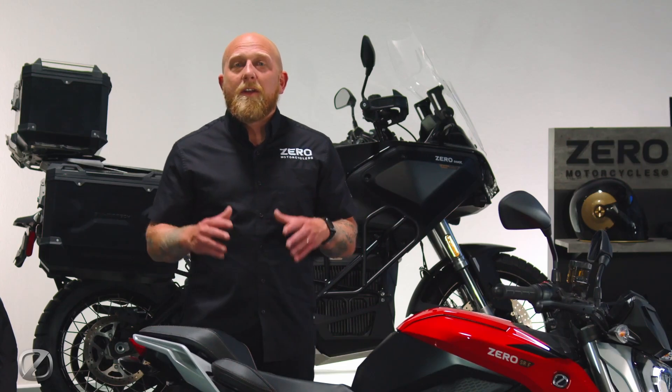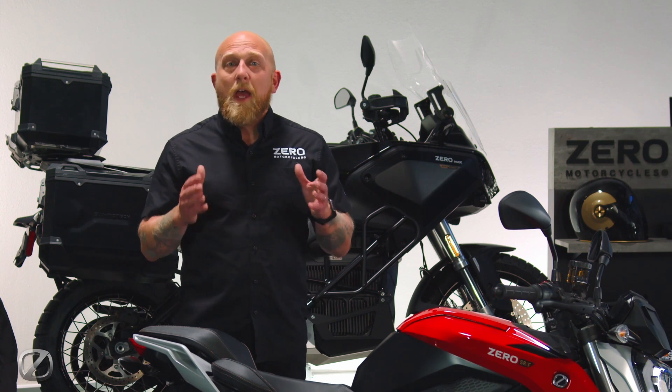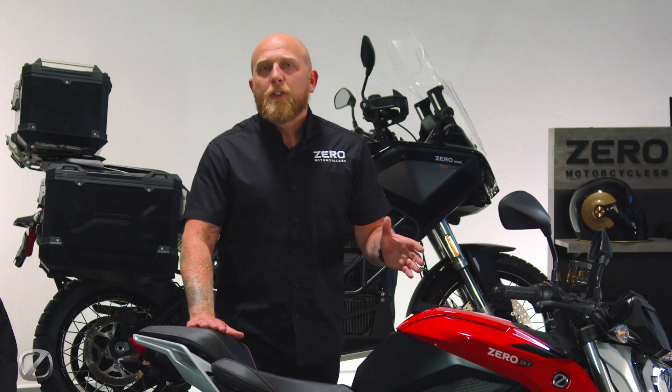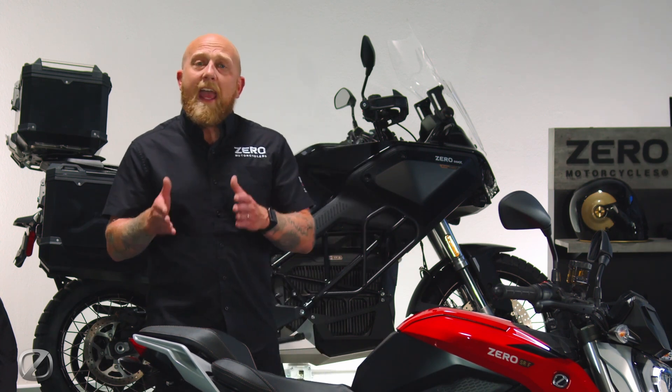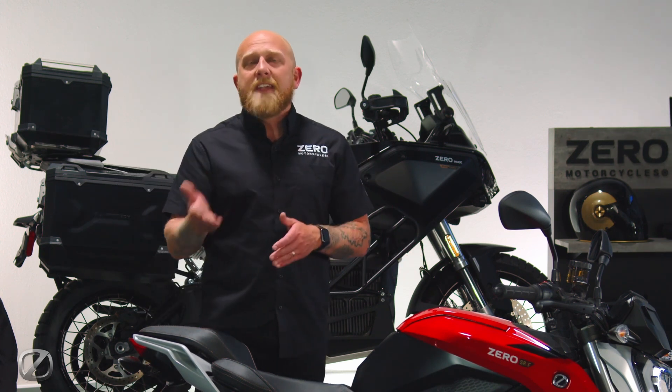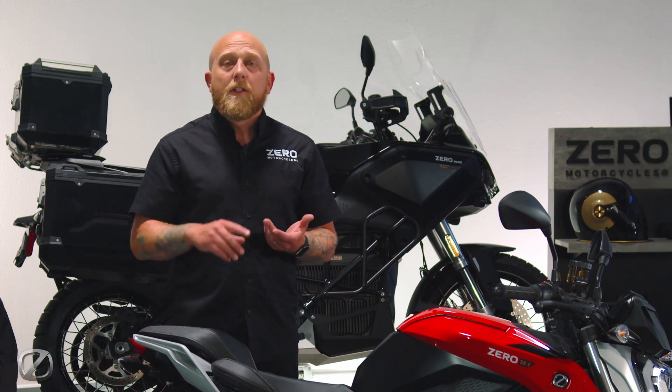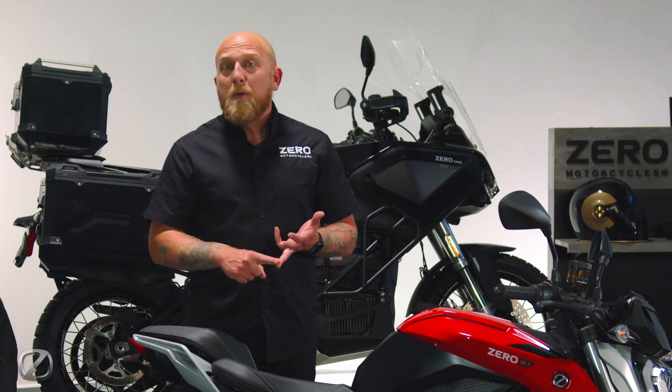All of those systems come together through the finesse of Bosch's motorcycle stability control system. The SRF features the advanced version of that system, so it's going to have lean-sensitive ABS and traction control with multiple different settings, including rain, street, and sport.